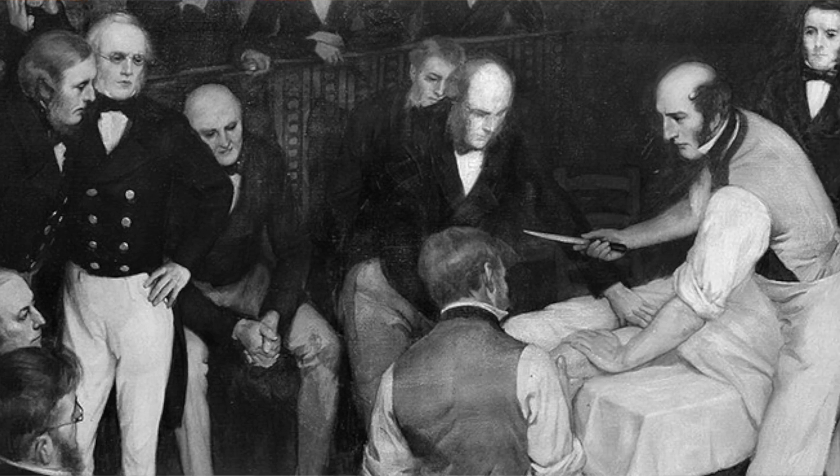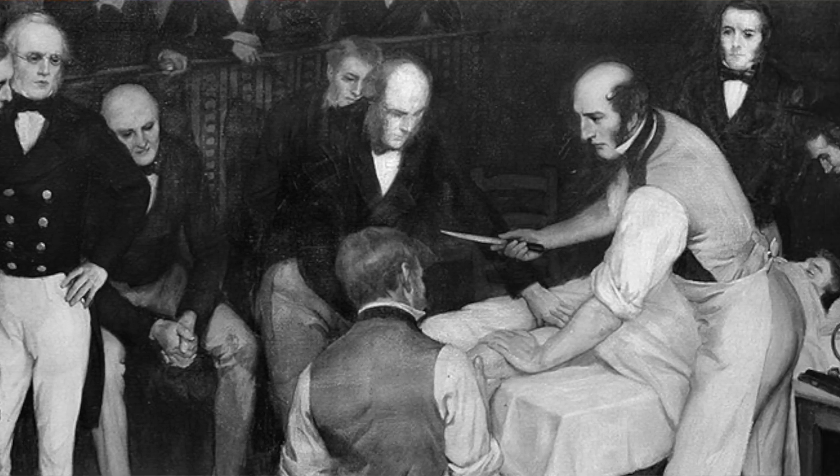Let me put something in perspective for you. Prior to 1846, surgeries were performed without anesthesia. As somebody living in the 21st century, it can be extremely hard to imagine agreeing to have surgery without the opportunity to have anesthesia, and this feeling is warranted. The historical record is filled with accounts of suffering during surgical procedures, especially prior to 1846.